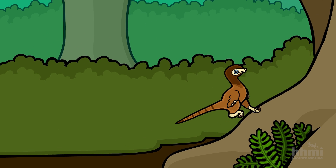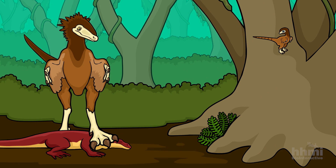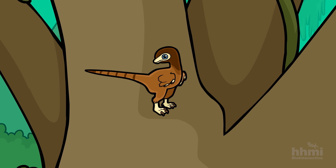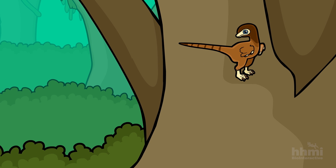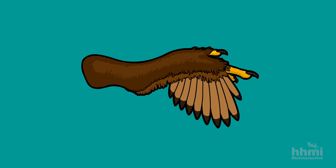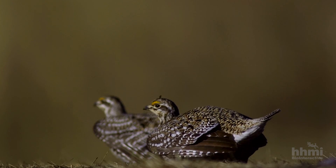Juvenile theropods might have used their forelimbs similarly. In adults, the legs alone were probably sufficient to escape predators or hunt down prey. But in growing theropods, small wings provided an advantage. Just imagine the selective pressure at the time of theropod dinosaurs — everything's trying to eat everybody. If you could move up to an elevated refuge with the use of these little wings, you would have lived to see tomorrow. Those young theropods would have run up to escape predators and then flapped back down when it was safe. Over time, small wings evolved into larger ones, until these feathered dinosaurs were able to take to the air.